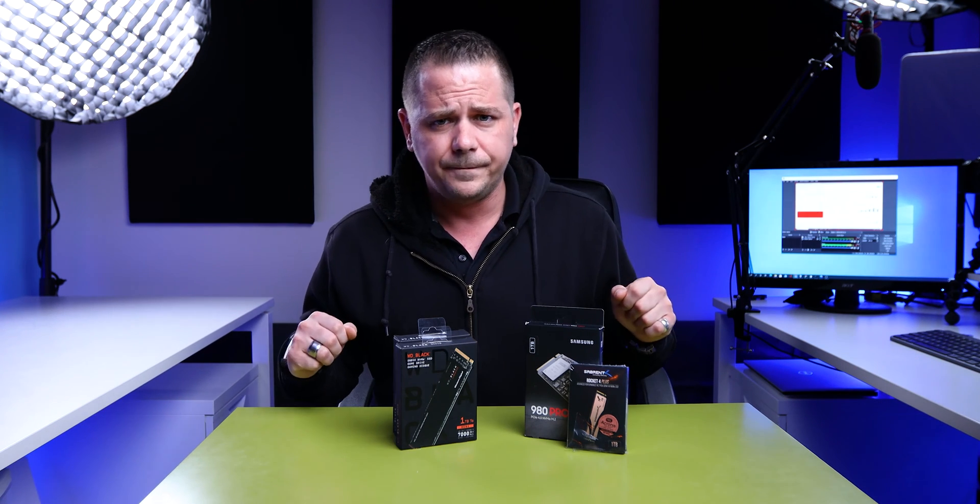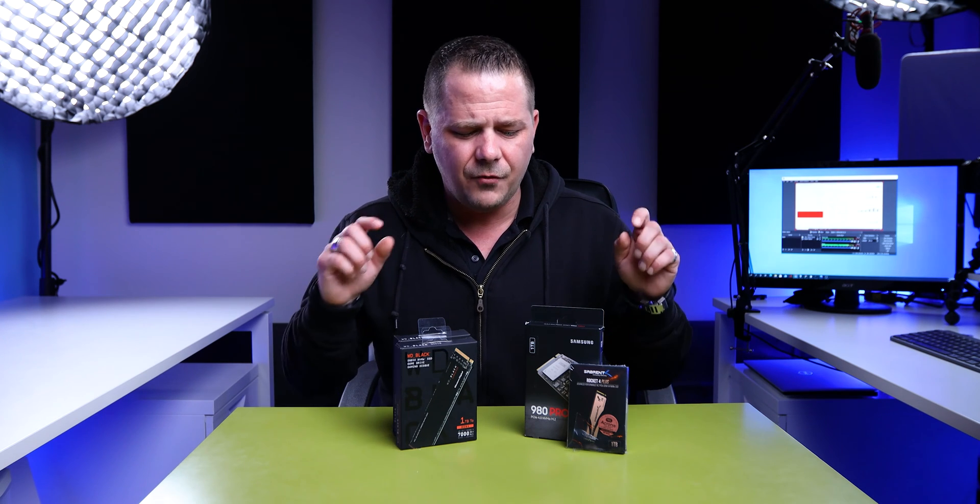Thinking about buying a Gen 4 NVMe drive? Well, before you do, watch this video. And if you've already bought one and you're having issues, watch this video. I'm going to walk you through some real-case scenarios and explain why you might have slow write speeds and why you might want to buy one over the other depending on the scenario you're in.